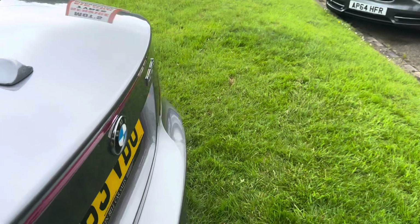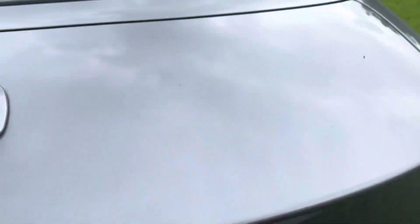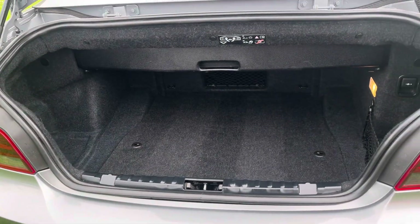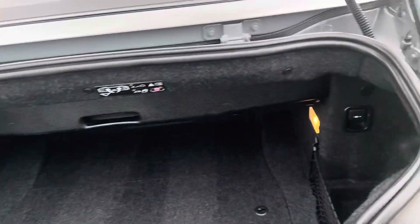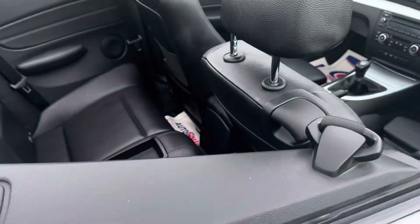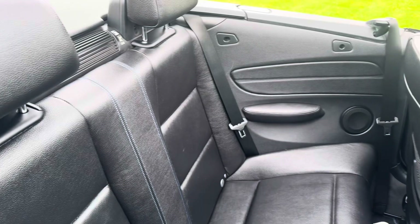The other good thing I like about this, even compared to the later 3 Series, you've still got a good enough boot to put a couple of cases in if you're going away on a weekend. And also, with it being a four-seater, you've got all the room in the back. I do like the blue stitching on the leather.